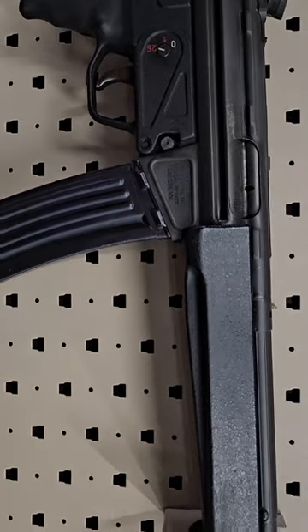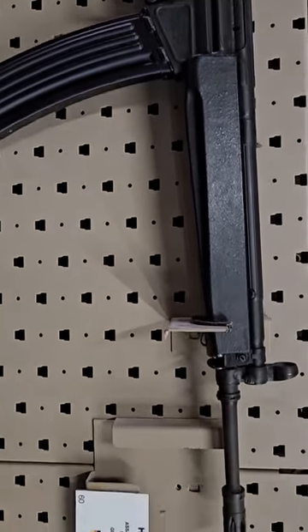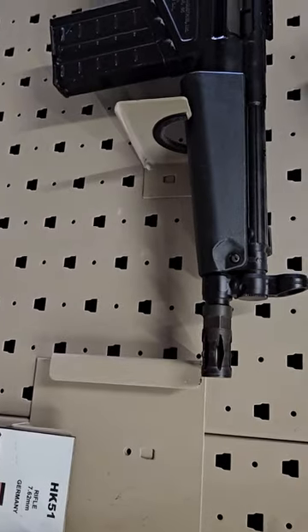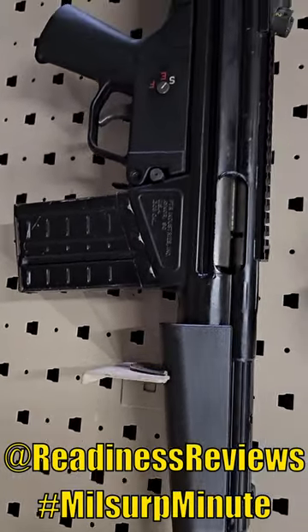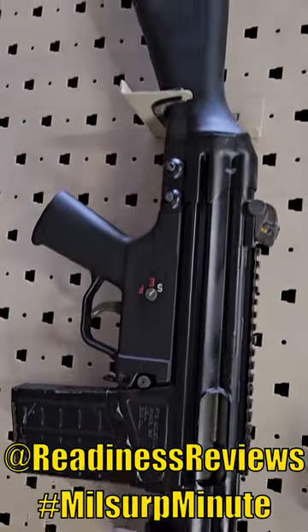Now this is a German HK33 — these are chambered in .223 with 35-round magazines if I remember correctly. Wish I would have grabbed a semi-auto version years ago. And our last rifle, the HK51 — one of the most ridiculous rifles ever conceived: 7.62 NATO but the size of an MP5. Crazy.